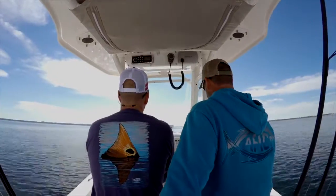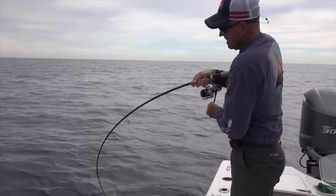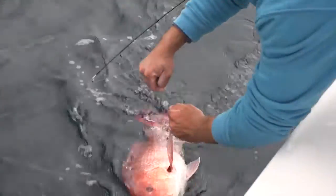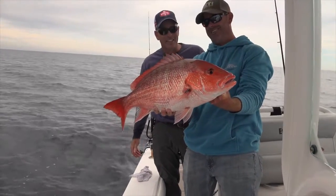I recommend going out with some fluorocarbon, like 40 pound, and a circle hook. Buy you a box of cigar minnows, take it out with you, and start cutting those up into small pieces and letting them float behind your boat, and then drift the whole one back in that chunk. The red snapper will come up off the bottom, and you'll actually get to see them on the surface. It's a real visual fishery.